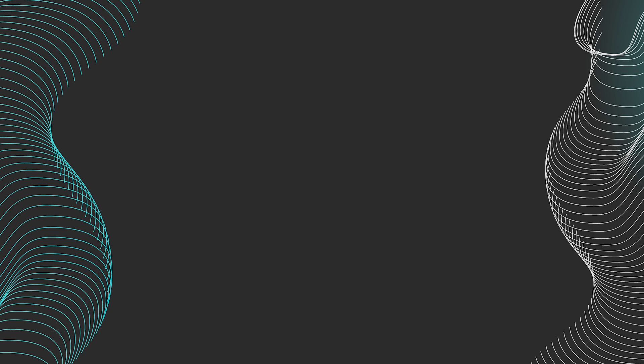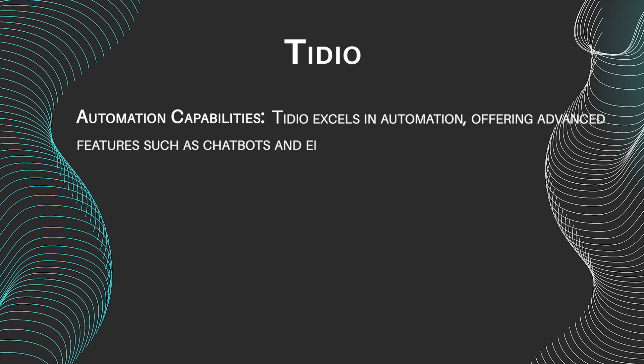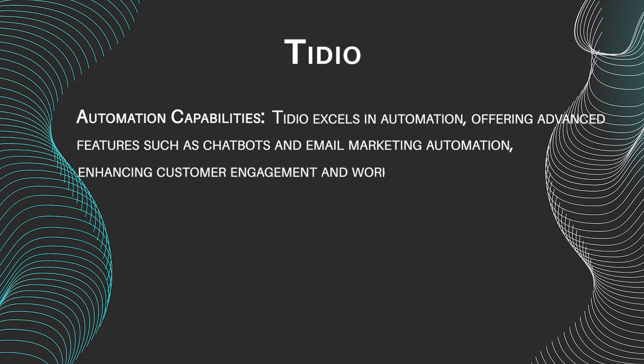Let's get acquainted with these services' main features. Tideo features include automation capabilities. Tideo excels in automation, offering advanced features such as chatbots and email marketing automation, enhancing customer engagement and workflow efficiency.